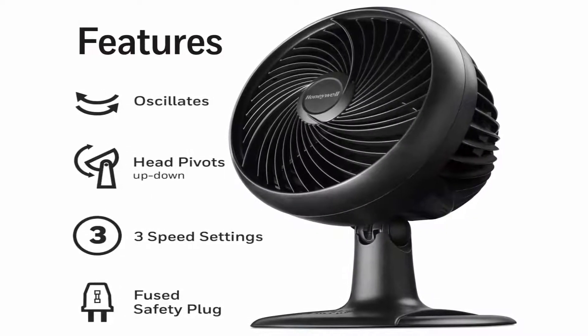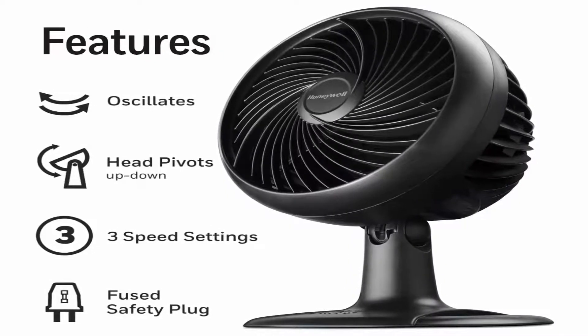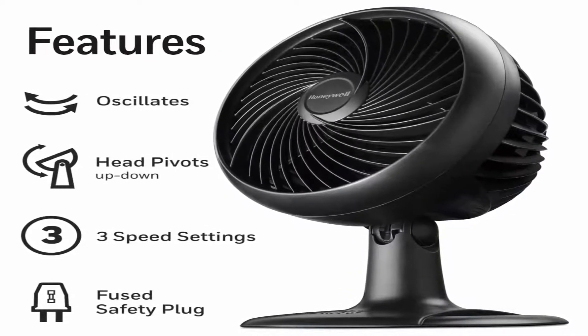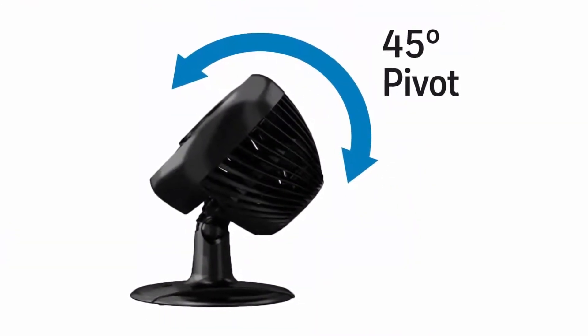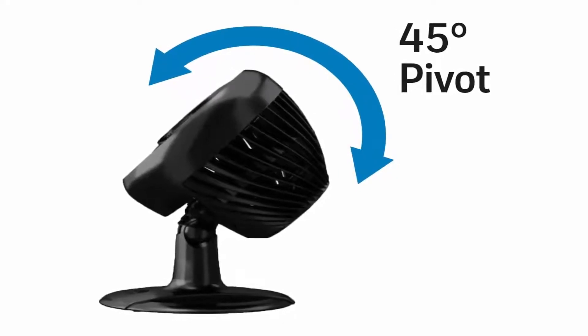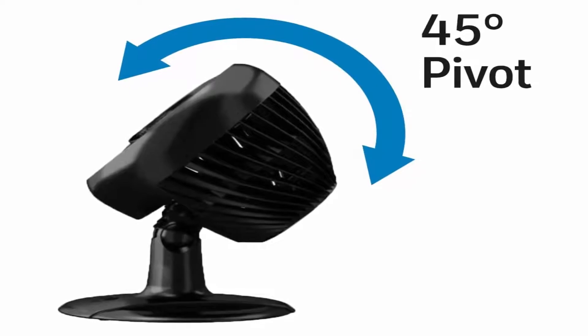Feel the power. Honeywell's Turbo Force line of fans have an aerodynamic turbo designed to maximize air movement, offering the power for intense cooling or energy saving air circulation. The ease of a small fan with power you can feel from 27 feet away.